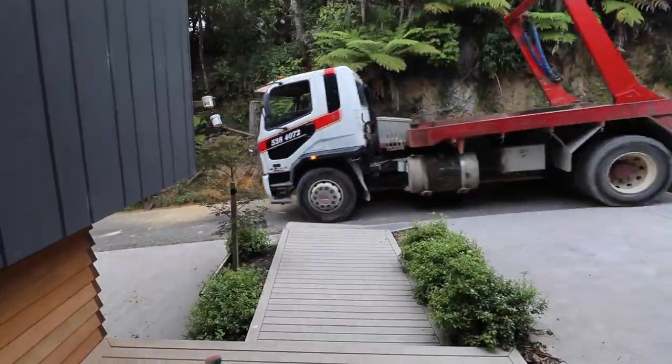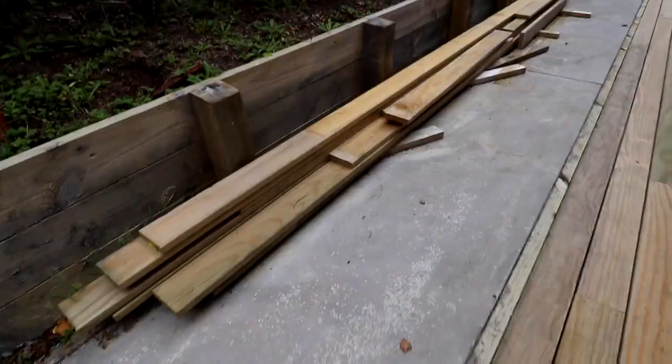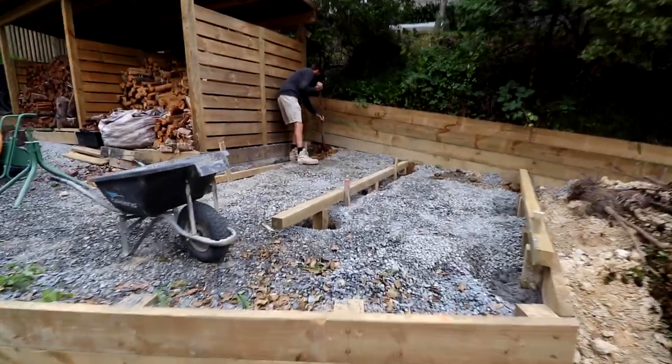Let's get into it. We're also doing some work up here on the driveway, finally repairing the huge amount of potholes and damage up along the curb.